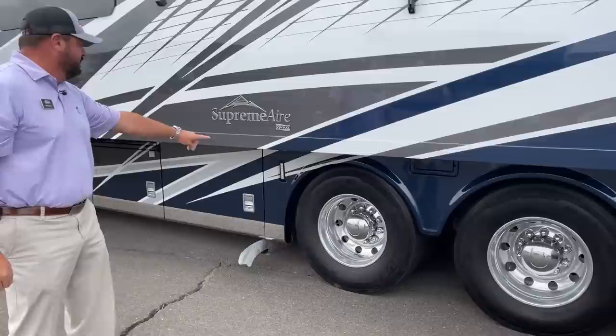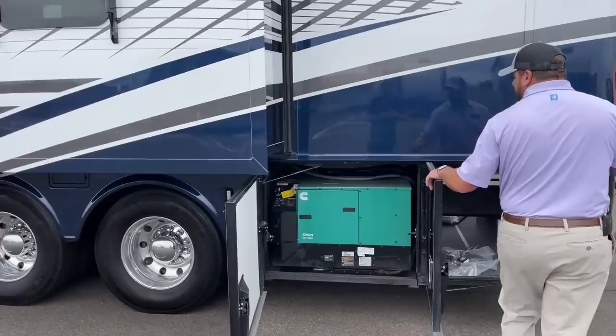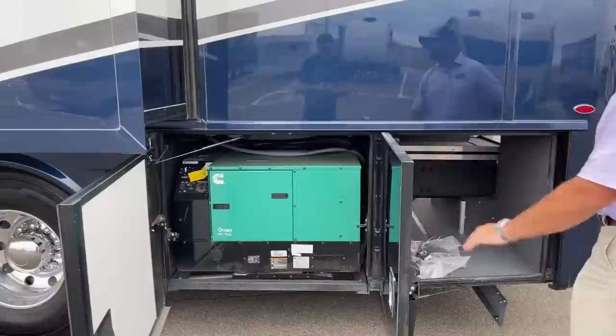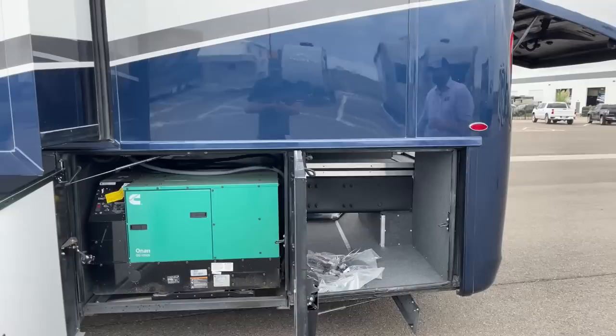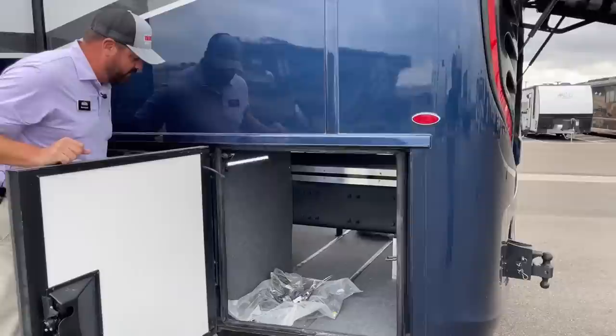There are docking lights and a twin drive axle on the rear, giving you eight tires on the rear and ten tires total on the road. The generator is 12,500 kilowatts, and that'll run everything on it. You've got three air conditioners. It's an all-electric coach with a convection microwave oven and an all-electric residential refrigerator — we'll point out the appliances when we go inside.